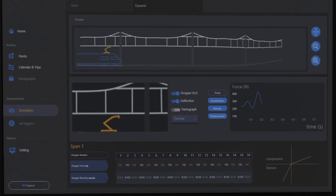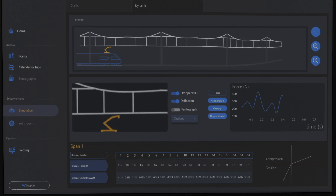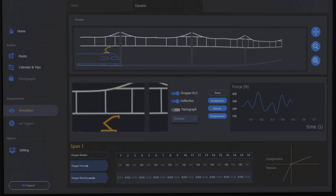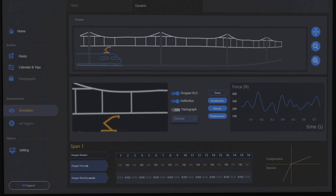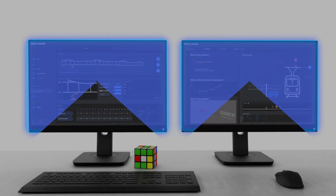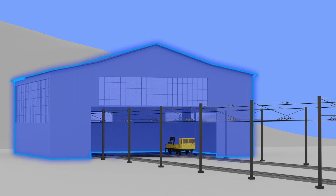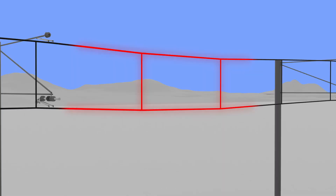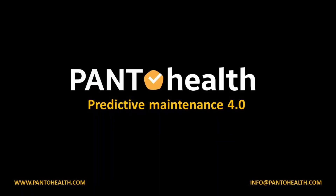PantoHealth's solution doesn't stop here. With further analysis of collected data alongside state-of-the-art overhead line simulation software, and with our machine learning algorithms, we will discover patterns of problems before they happen. PantoHealth's predictive maintenance solution helps pinpoint future defects and helps maintenance providers determine the best time for the maintenance action before a problem occurs.